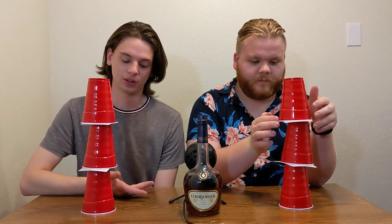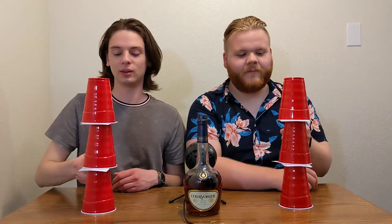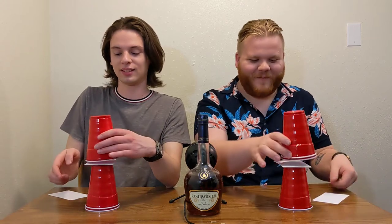There are three cups — we're going to try to unstack them. Three, two, one, go! This is the same problem we had before. A photo finish, but I was slightly ahead. All right, we're going to start making cocktails with this cognac.